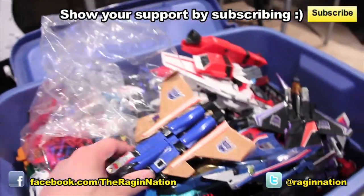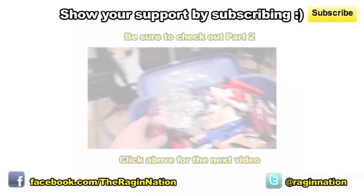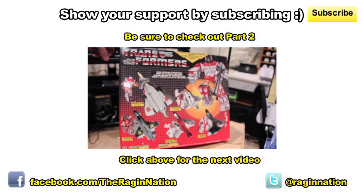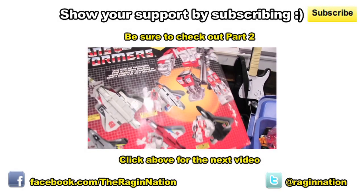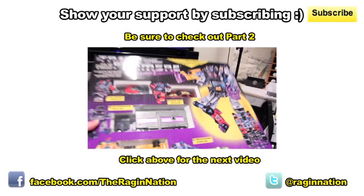Thundercracker, Dirge — my brother had Dirge. And this one's probably my prized possession: oh my god, it's the Aerialbots box set! And once again I notice everything is all back in the box. And oh my god, this is awesome — the Stunticons box set!